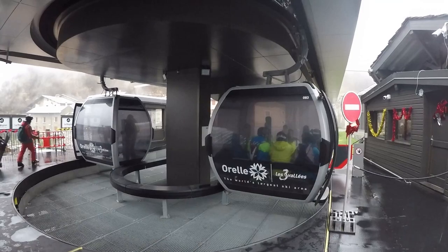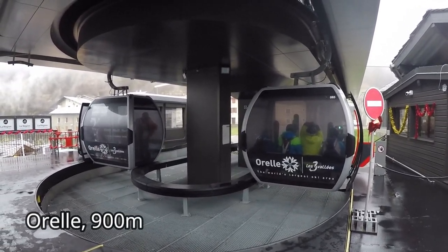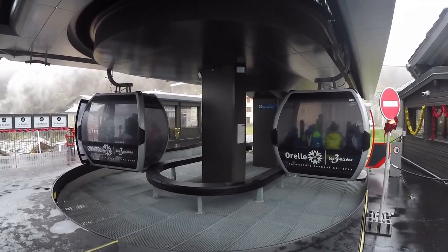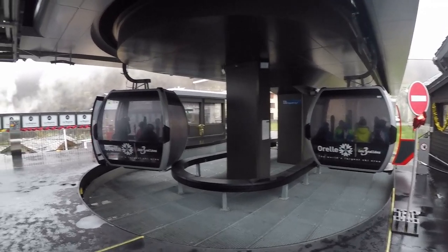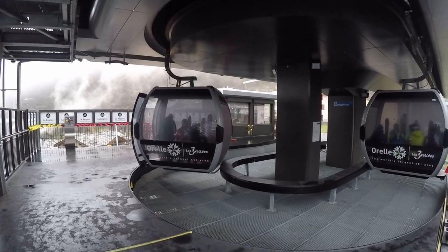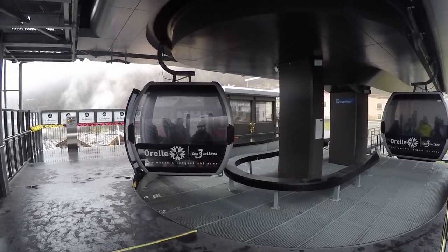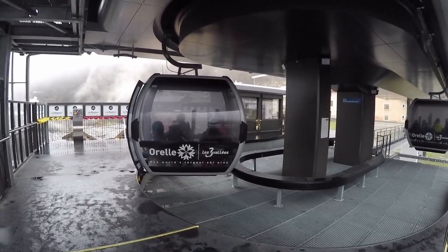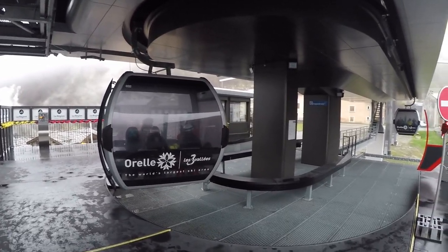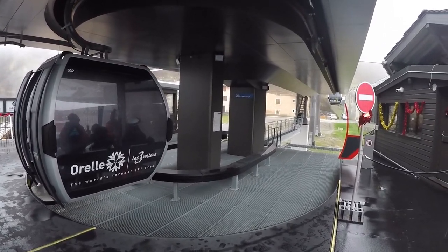So I'm currently in Aréal, the fourth valley of the Three Valleys, and the plan now is to take this telecabine — this gondola — over to Val Thorens. The telecabine is new; it was upgraded at the beginning of last season, the 2021-22 season. We're now at the start of the 22-23 season, so it's possible as a pedestrian to go all the way from Aréal over to Val Thorens. It should take 40 minutes, so let's give it a go.